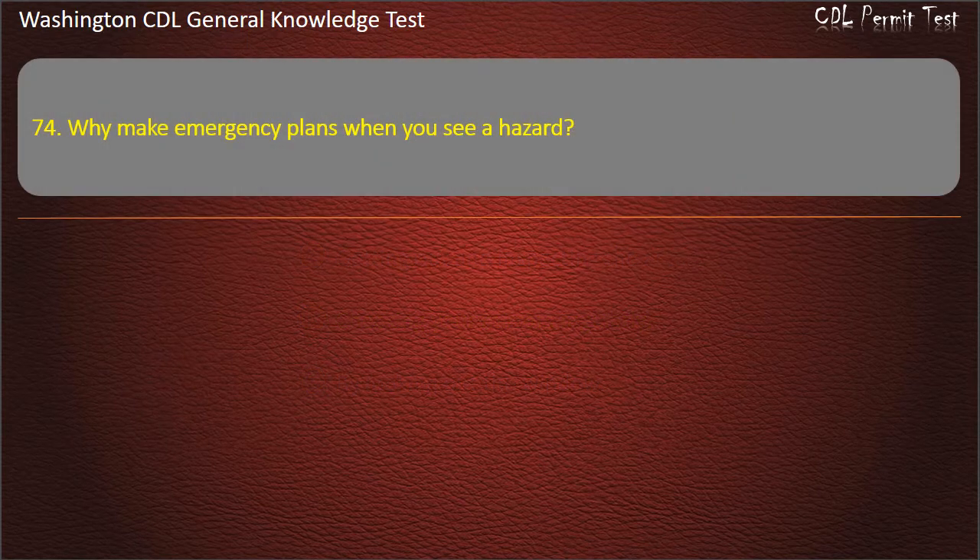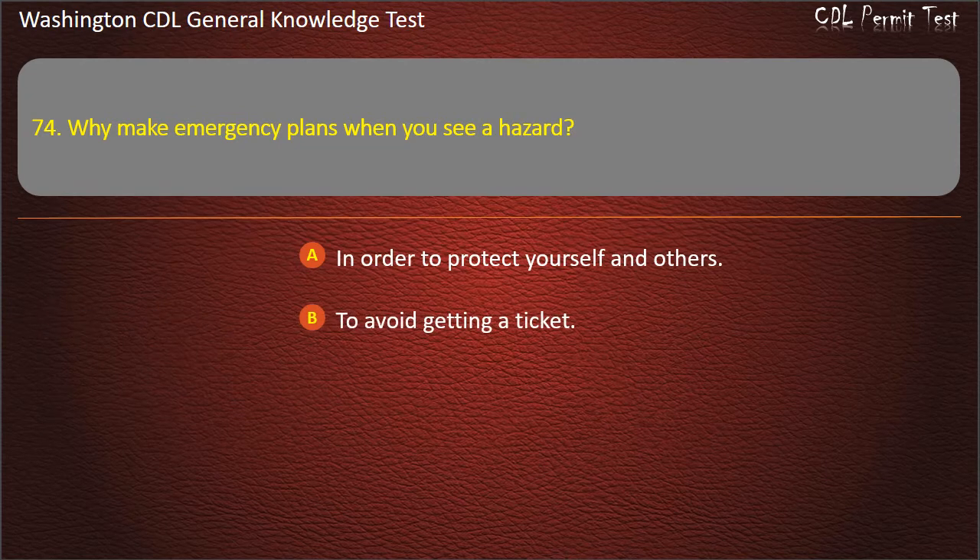Question 74. Why make emergency plans when you see a hazard? In order to protect yourself and others; To avoid getting a ticket; To have something to do while driving. Answer: In order to protect yourself and others.